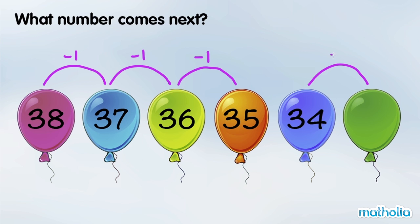34 minus 1 is 33. So the next number is 33.